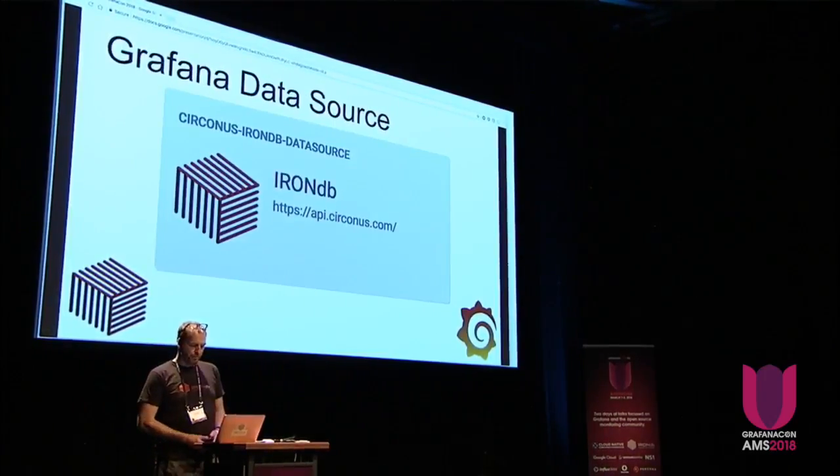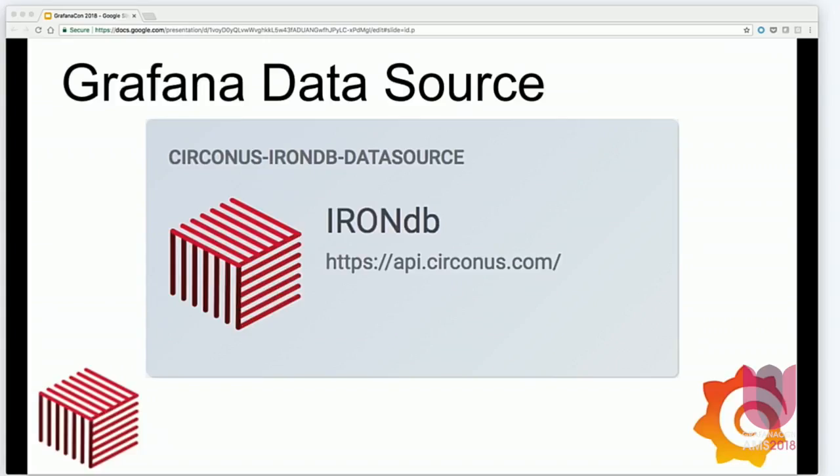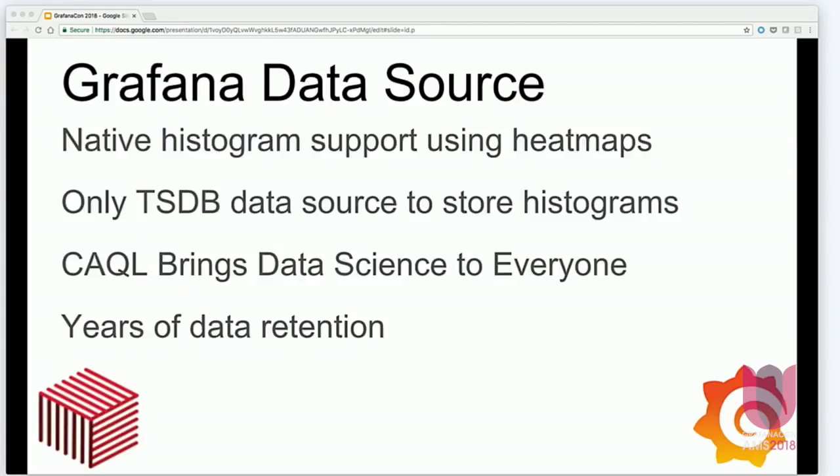Today, we are pleased to announce the beta release of our IronDB Grafana data source. Our data source unlocks the cool new features of Grafana's heat maps and histograms — I'm sure everyone's seen those on the Grafana website. We store histogram data natively in IronDB, and you can use the Grafana heat map to display that directly.